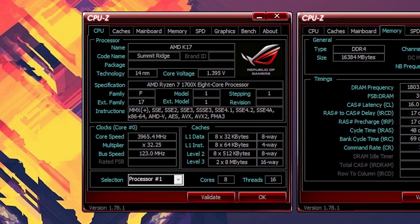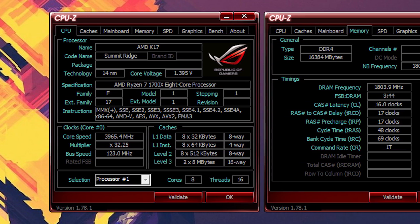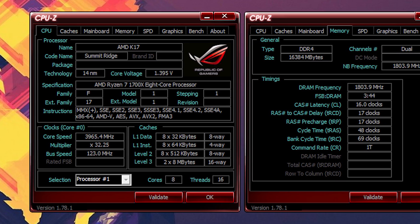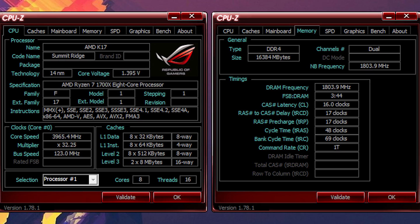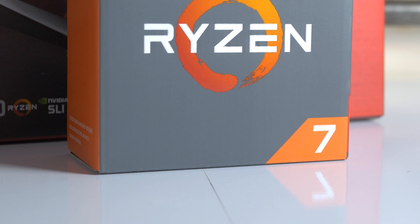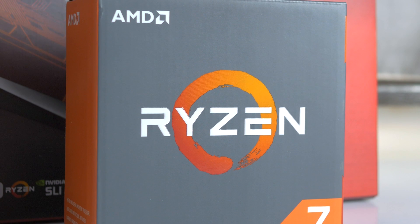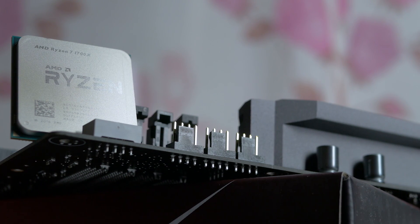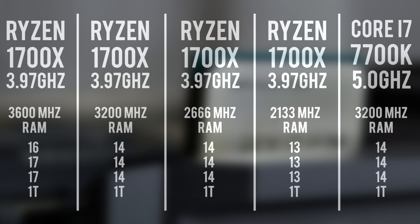It just so happens that I've been tinkering with the settings on my ASUS X370 Hero board and experimenting with different UEFI versions, and I managed to get 3600MHz RAM working on my 1700X with these latencies. This was done using the 2933MHz memory strap and raising the BCLK to 123MHz. There's no performance difference correlation for running higher BCLK, so the BCLK overclock alone should have zero performance uplift on its own. I went ahead and tested with four different RAM speeds on the 1700X clocked at 3.97GHz and kept the 7700K at 5GHz for reference.